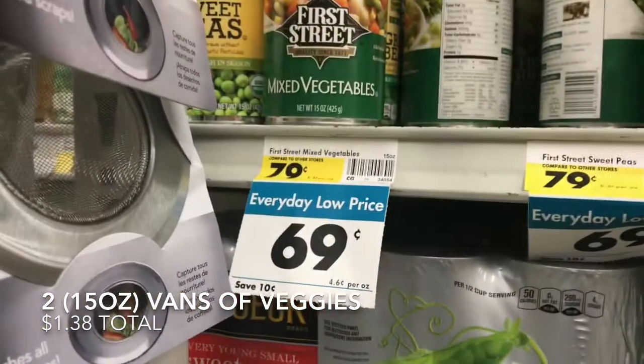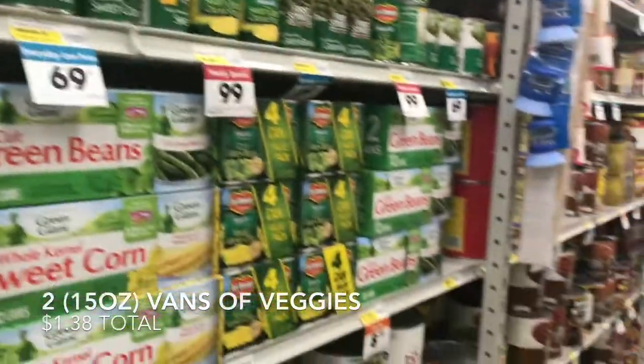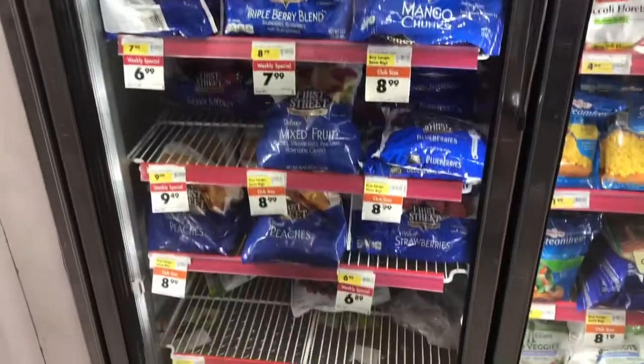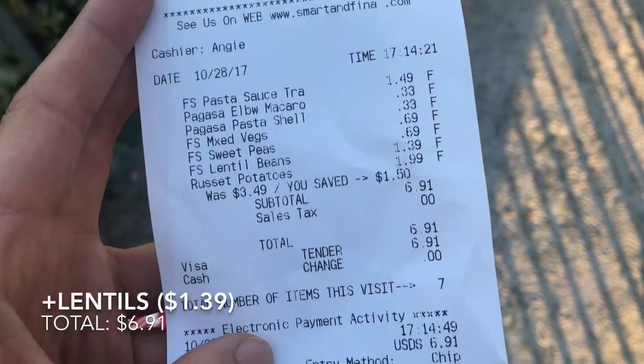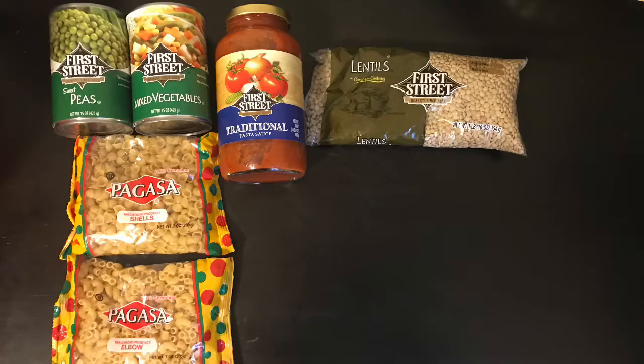Two cans of veggies — one was mixed, another one was peas — all for $0.69 a can. I got a jar of marinara sauce for $1.49. Fruit I can't afford, and frozen veggies turned out to be more expensive than canned. So this is the end cost: I spent $6.91. I also grabbed a bag of lentils. As you can see, this is just everything that I got.